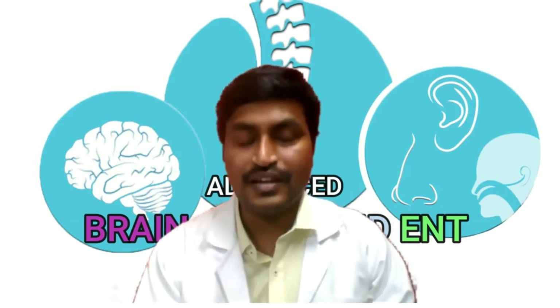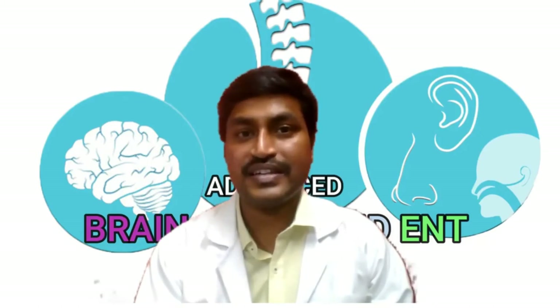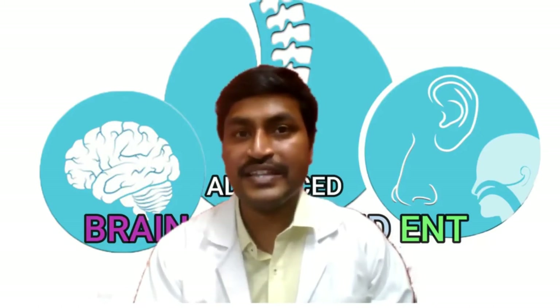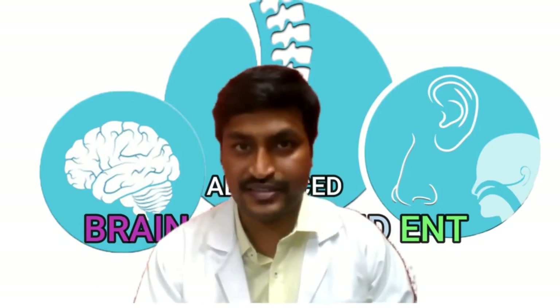Then you have good news. I'm Dr. Kalyan. I'm a neurosurgeon and spine surgeon from Hyderabad. Keyhole spine surgery, also known as endoscopic spine surgery, is the latest advancement in the field of spine surgery.